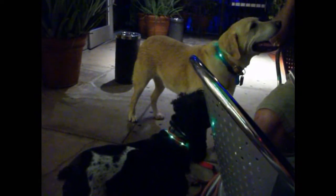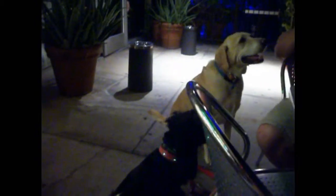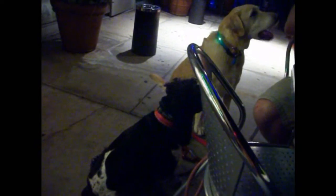Here in the desert, it can be just too hot to walk your dogs during the day, so many of us walk our dogs at night when it's cooler. In our area of town, there aren't a lot of streetlights, and most yards just have Malibu lighting, so it makes it difficult for others to see our dogs in the dark.